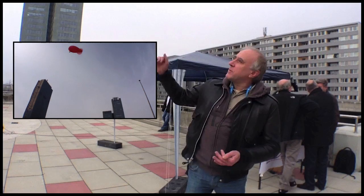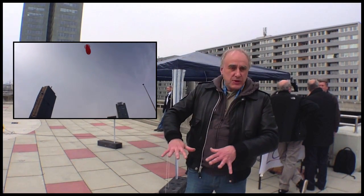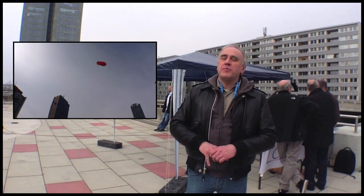Here we are making some tests and demonstrations of the difference in concentration between the ground and altitude, up to 100 meters.